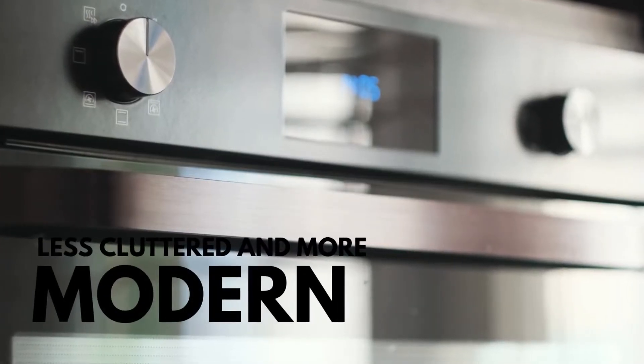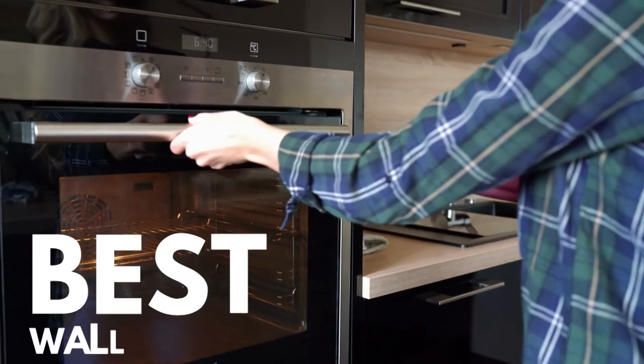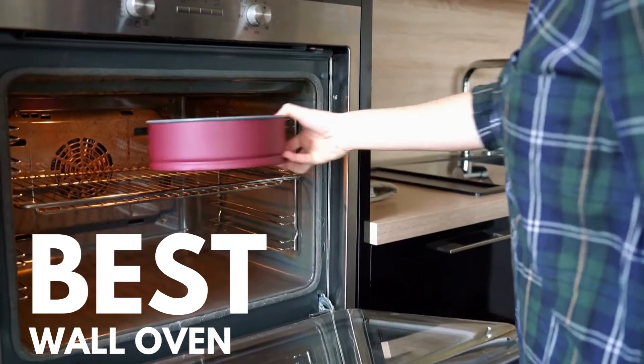So that's where the wall ovens come in to make your kitchen look less cluttered and more modern. When shopping for the best wall oven, make sure to choose the type for your needs.